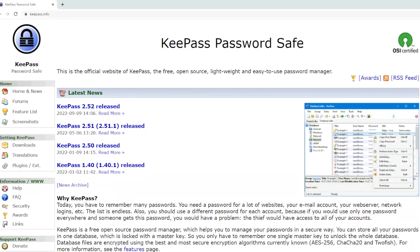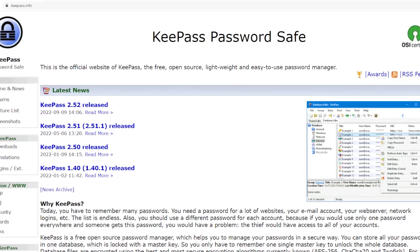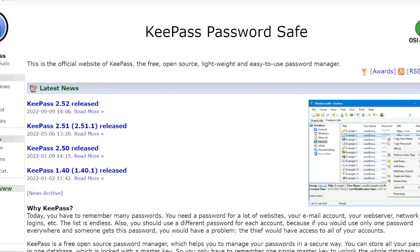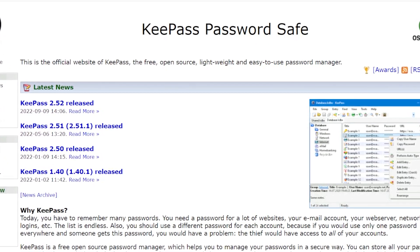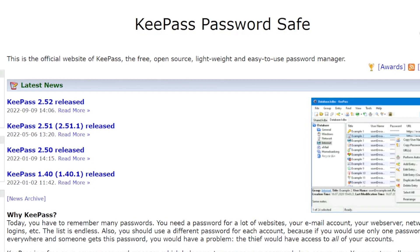There are offline password vaults you can use that don't require a self-hosted environment but still give you all the security controls you need. One of those solutions is KeePass. You download it from the website, create your master key, and you have a password vault at your disposal — stored wherever you want, whether that's on a USB drive, your local system, or anywhere else. You have that power.